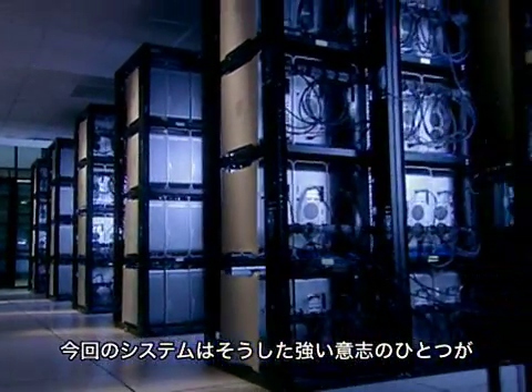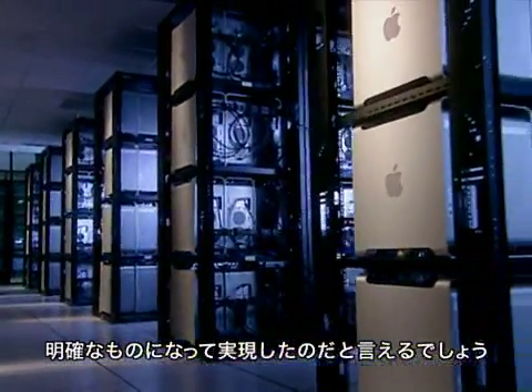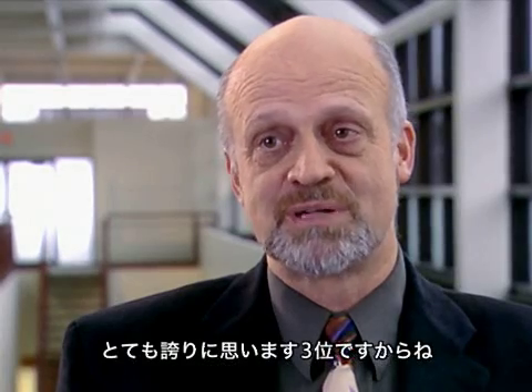Virginia Tech has aspirations to join the top 30 research universities in the United States, and this is one of those spires that one can build that will be visible from afar. So we're very proud — we're number three.